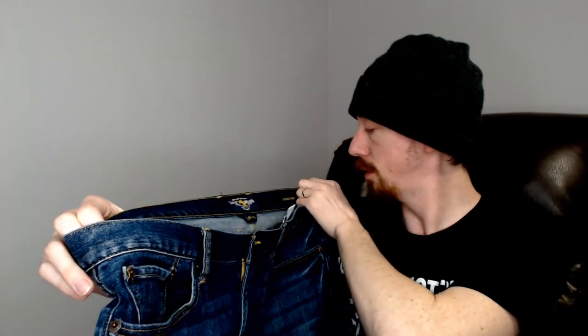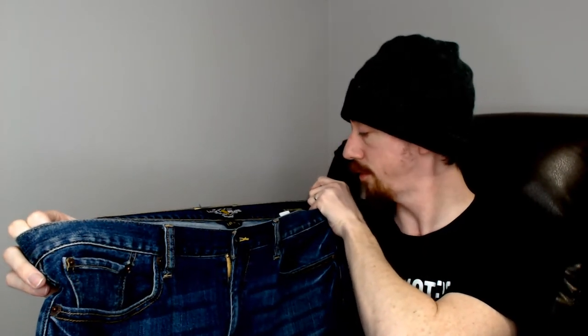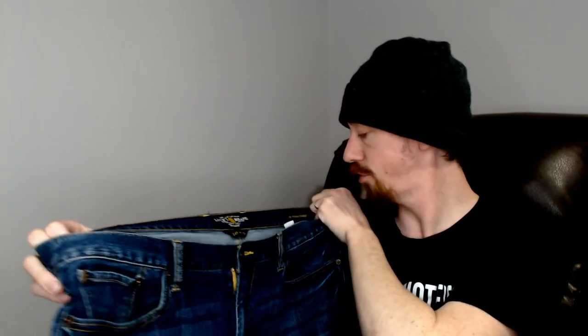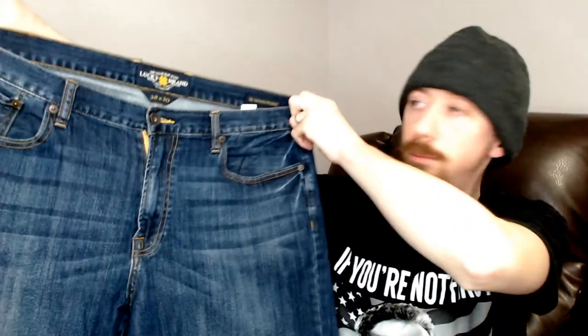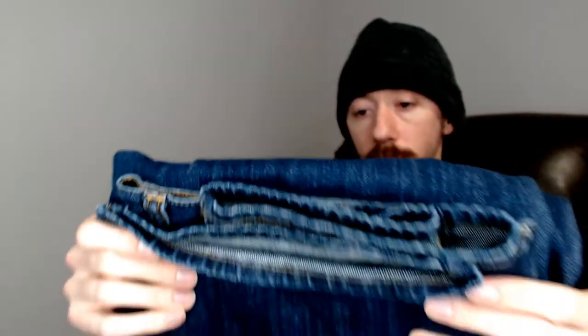This might be the first great brand. This is Lucky Brand — these are 38 by 30, so a 36L, Vintage Straight. Lucky Brand is a pretty good brand, not quite top of the line but definitely sells for just a little bit more than other jeans. I'm really happy about this. No flaws along the bottom.